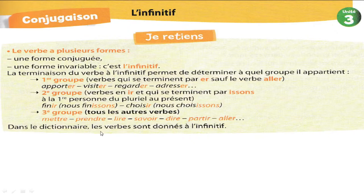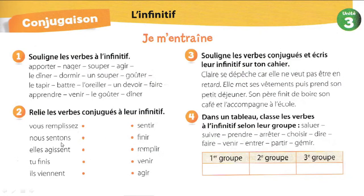Une dernière information : dans le dictionnaire, les verbes sont donnés à l'infinitif. Si tu veux chercher un verbe que tu trouves dans un texte, tu dois trouver son infinitif d'abord, parce que dans le dictionnaire on ne trouve que la forme infinitif du verbe. J'espère que c'est clair. Oui, Younes, on dit nous réfléchissons. Très bien ! Réfléchir — nous réfléchissons.